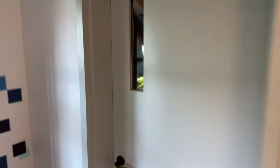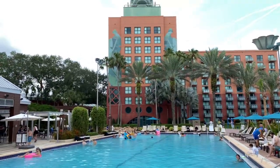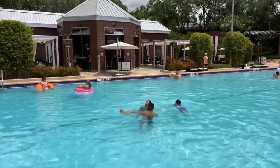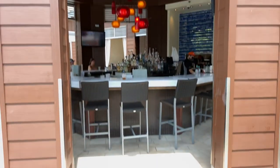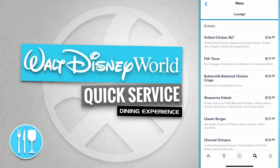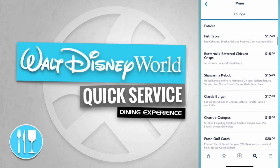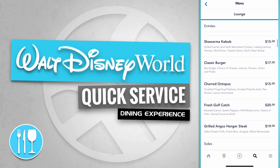Let's go out to the pool area. We've arrived at the grotto pool with the Walt Disney World Dolphin towering in the distance. Across the pool is the Cabana Bar and Beach Club. Here's a quick look at the bar — the Cabana Bar and Beach Club offers entrees like a Grilled Chicken BLT, Fish Tacos, Buttermilk Battered Chicken, Crisp Shawarma Kebab, and a Classic Burger.